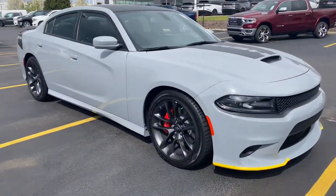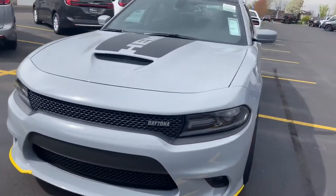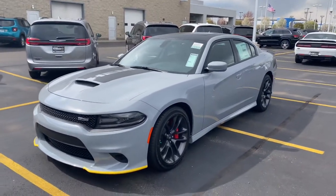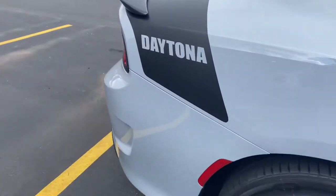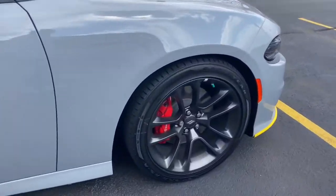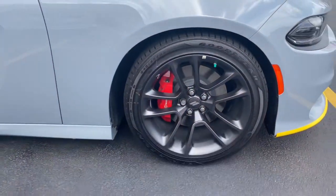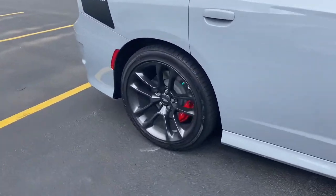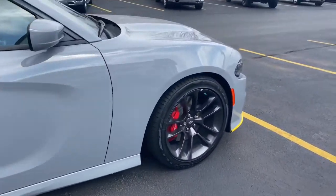First off, we got this 2021 Dodge Charger Daytona in Smoke Show. I really like this color — it looks great with the matte on the hood and the matte on the roof. It's got the Daytona badge on the back. You're running on 20-inch aluminum wheels with four-piston Brembos in red all around, and 245 tires all around. I wish these came with 275s for the RTs — you just don't get much grip with these.